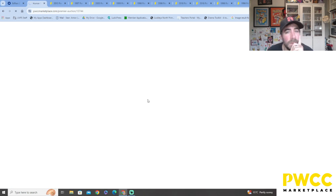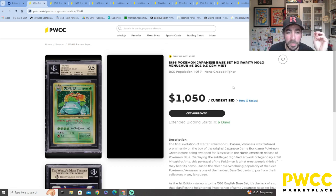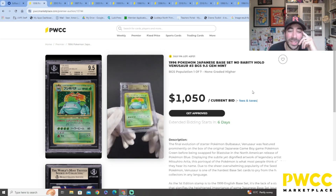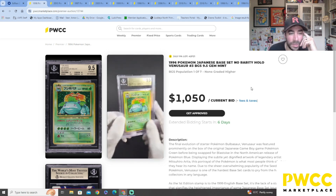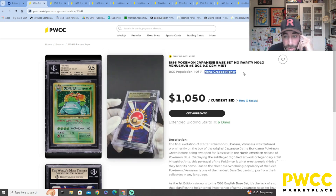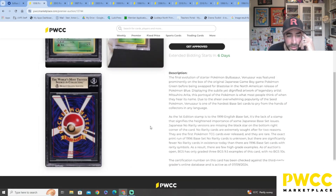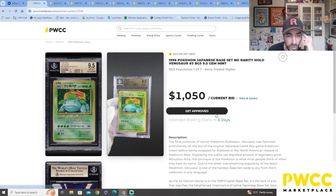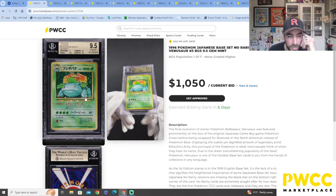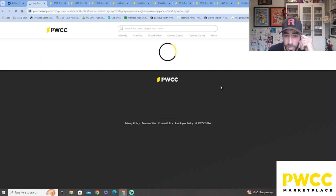Our final one for the premiere section — we've got a Japanese Venusaur. Is it a Beckett? Yes, it is a Beckett 9.5! Centering 9, edges 9.5, corners 10, surface 9.5 — so close to being a perfect grade. None graded higher — what, really? One of seven, none graded higher. That is absolutely beautiful — look at that magnificent holo on that card.